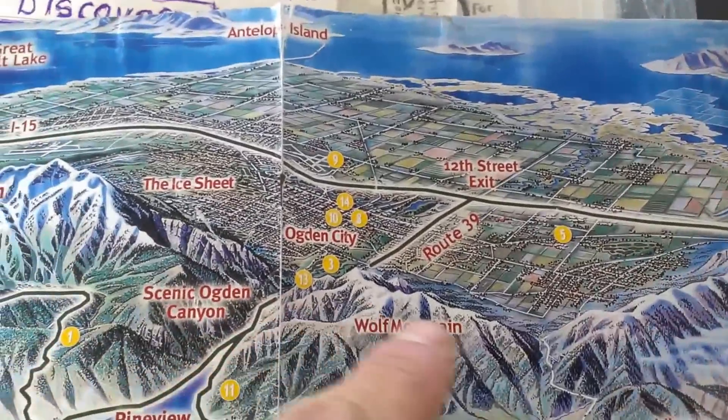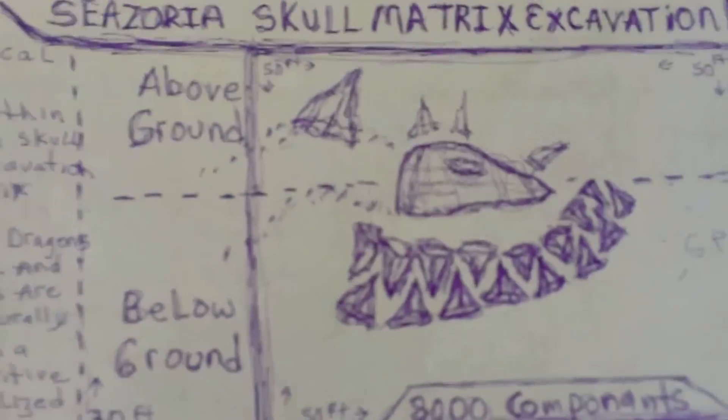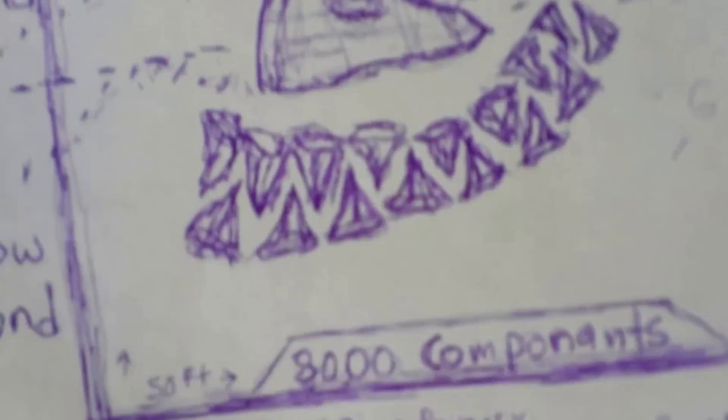We have Caesoria dragon graveyards at certain elevations along the Wasatch Front. Here is another depiction of one that we're currently excavating — this is Helfildian Caesoria.